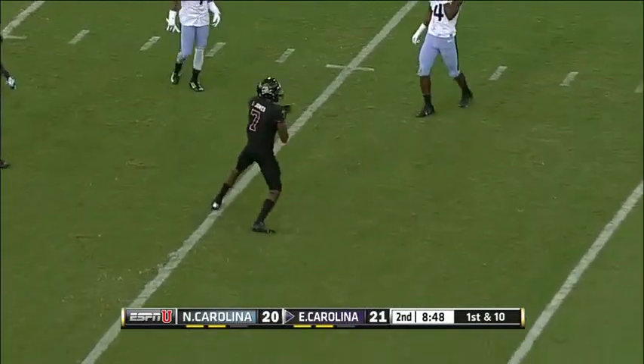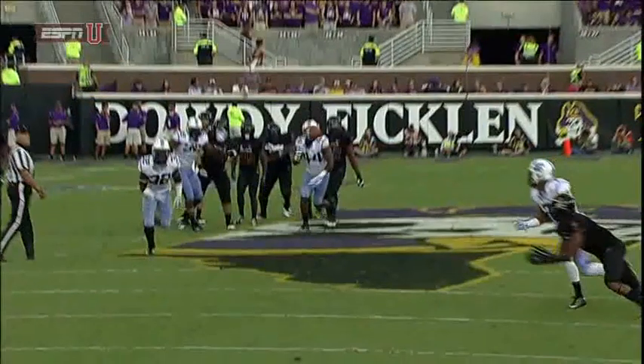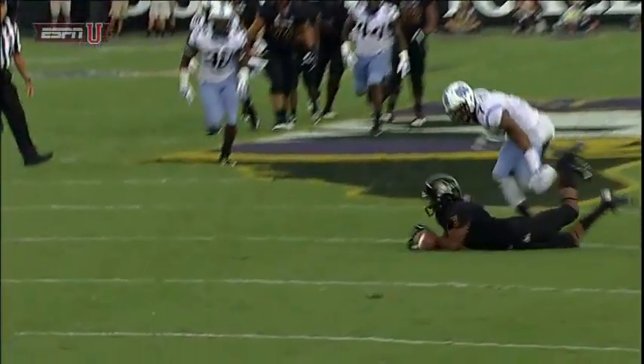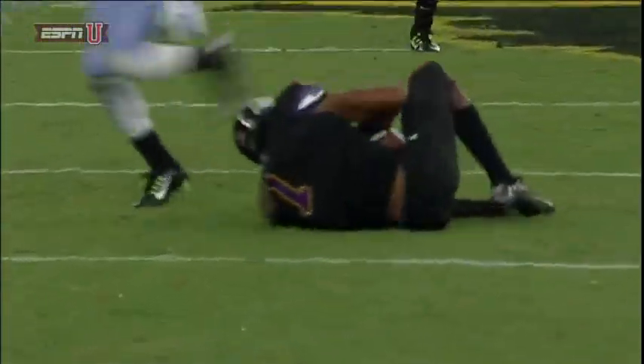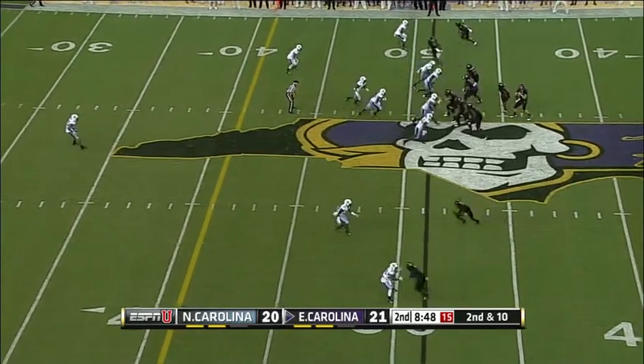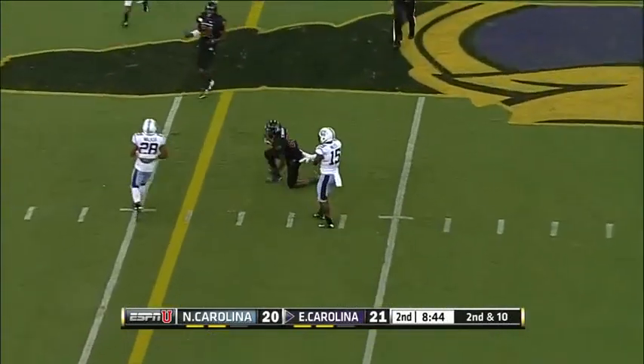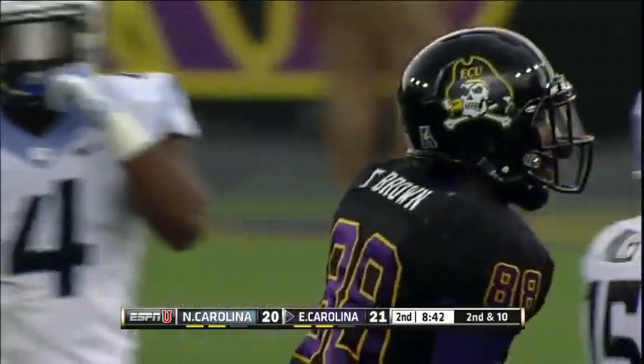Did he make that catch? No. Isaiah Jones tried to get his arms up underneath him — it had to be a pinpoint pass. Great effort, nice try. The number 21 — pressure — it's a catch. Trevon Brown making plays.